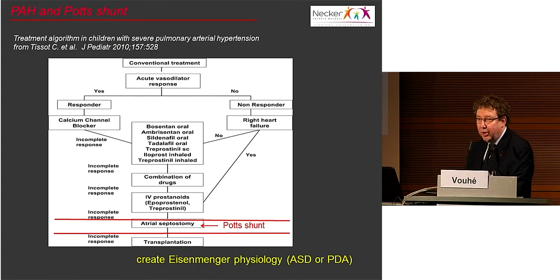This is not a very new idea. In the treatment algorithm usually used in children with pulmonary hypertension, before the final step of transplantation it is recommended to proceed with atrial septostomy — which is to create Eisenmenger syndrome with an ASD. The idea to do a Potts shunt is exactly the same: to create Eisenmenger physiology, not with an ASD but with a PDA.